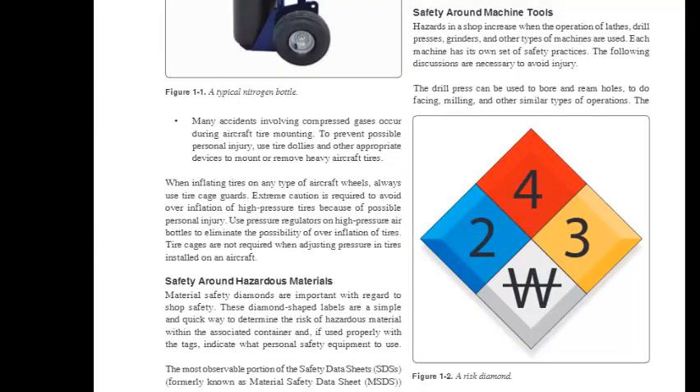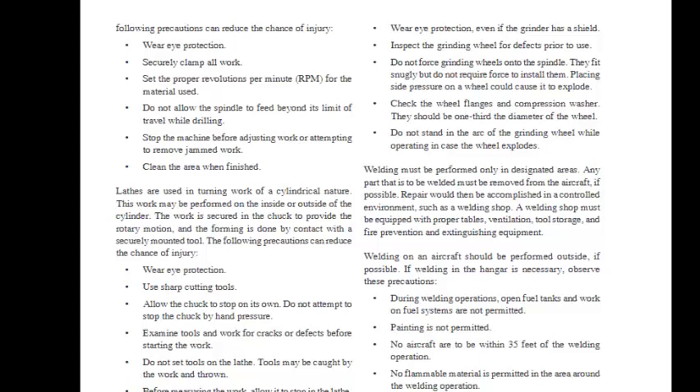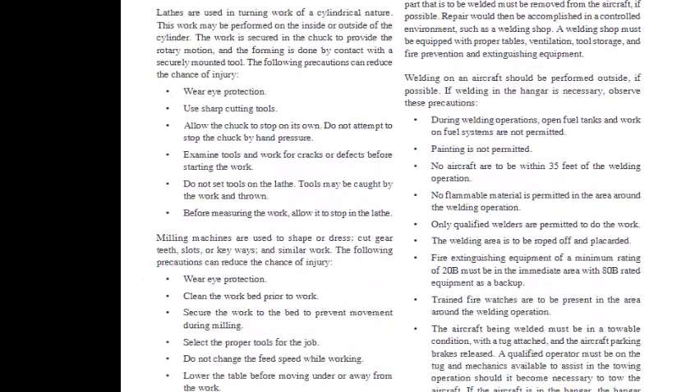Safety Around Machine Tools: Hazards in a shop increase when operating lathes, drill presses, grinders, and other machines. Each machine has its own set of safety practices. The drill press can be used to bore and ream holes, do facing, milling, and similar operations. Precautions include: wear eye protection, securely clamp all work, set the proper RPM for the material used, do not allow the spindle to feed beyond its limit of travel, stop the machine before adjusting work or removing jammed work, and clean the area when finished. Lathes are used in turning work of a cylindrical nature, with work secured in the chuck and forming done by contact with a securely mounted tool.